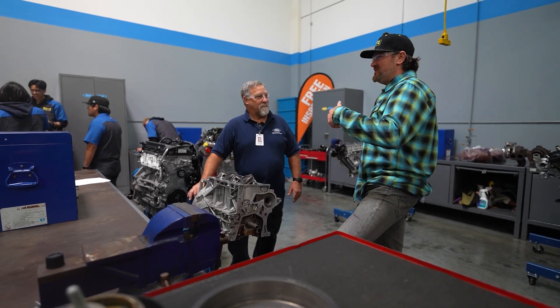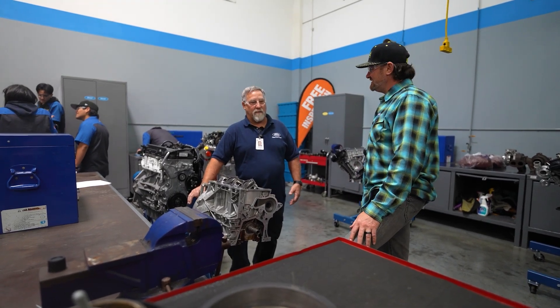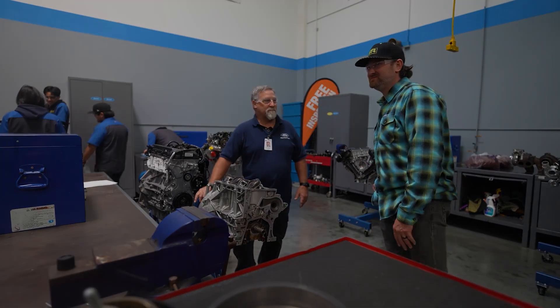You're a direct result of supporting their family and their future just from sharing your knowledge. UTI says we change one life at a time — we change families' lives. That's amazing.